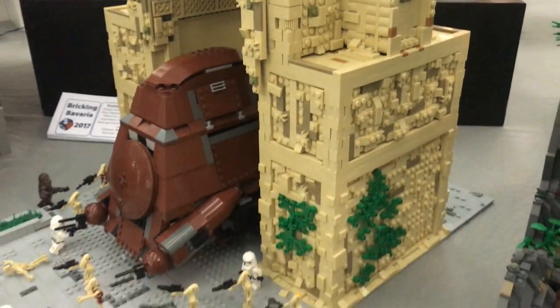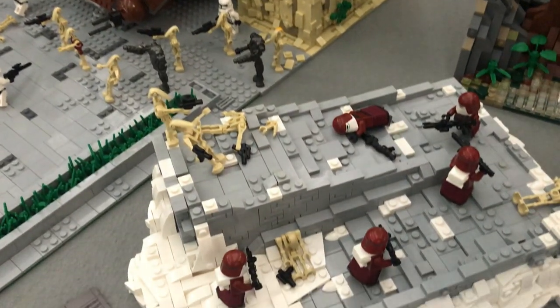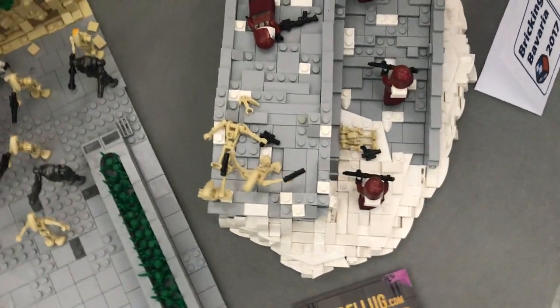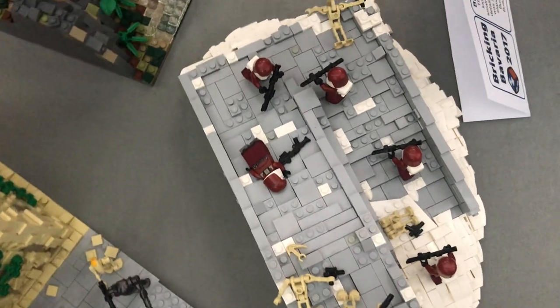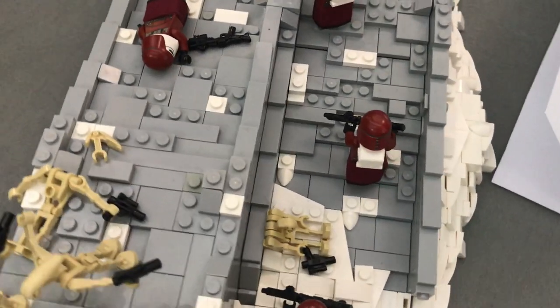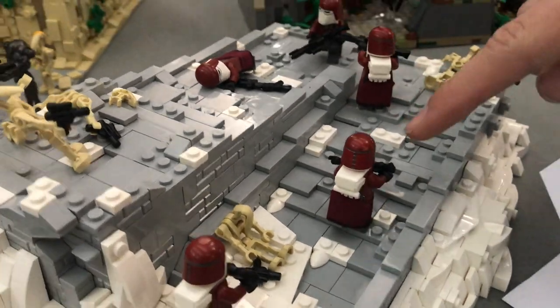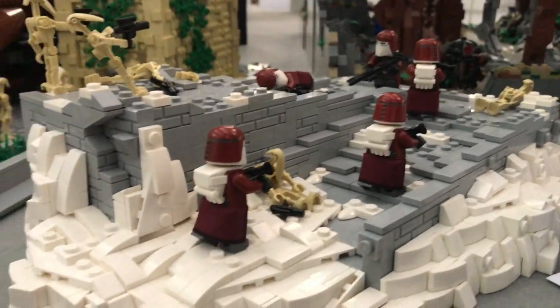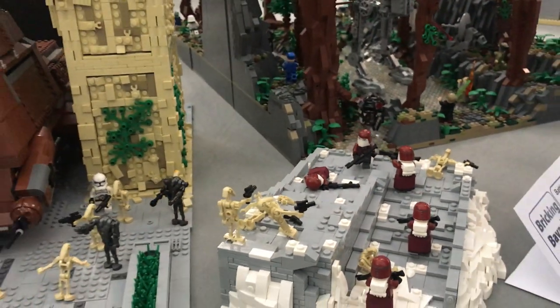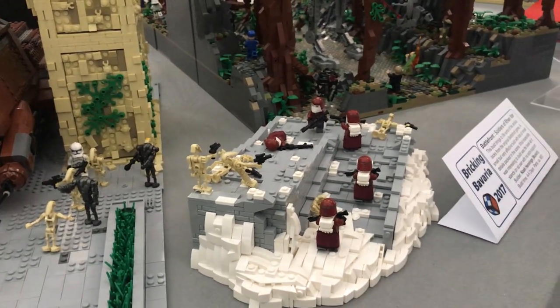As of recording, this MOC right here has not come out yet. This is a Ren Varmok that I made for the Battlefront Contest we're holding. You've got some really cool Battlefront figures designed by Packer221 using a freeform technique, and of course some droids being defeated by them.